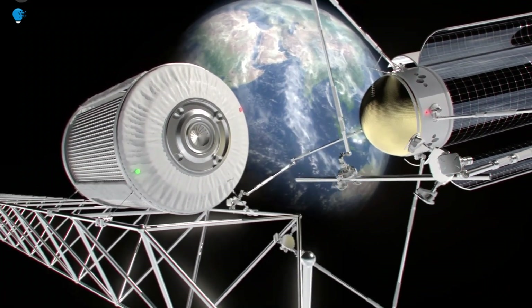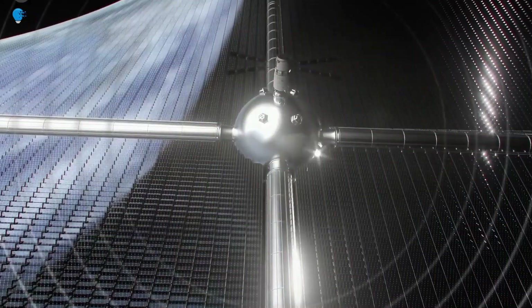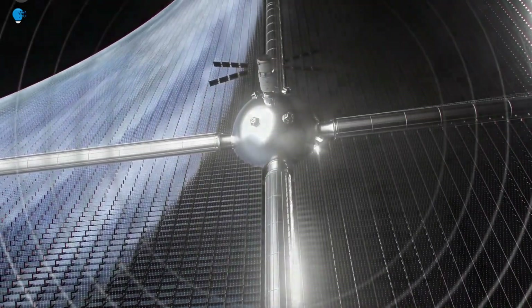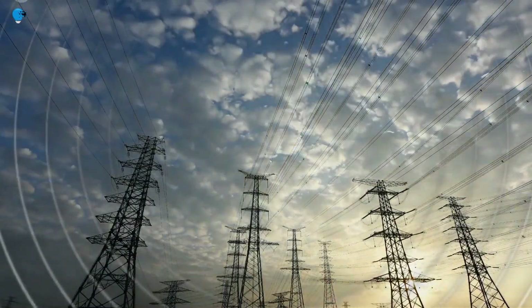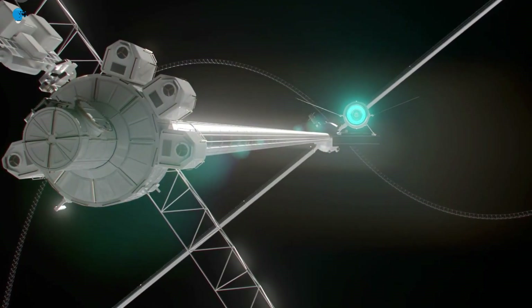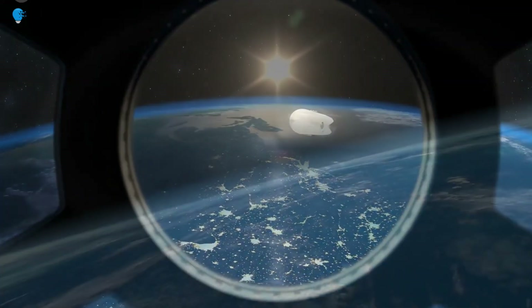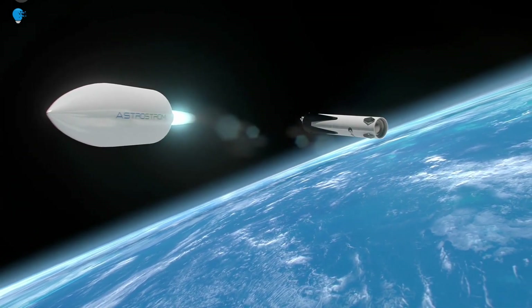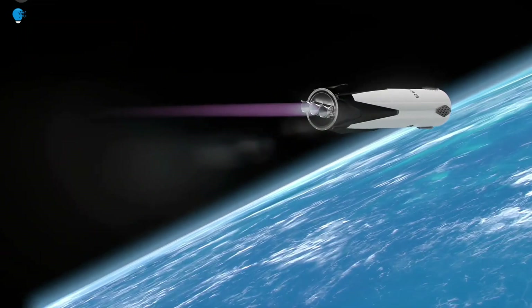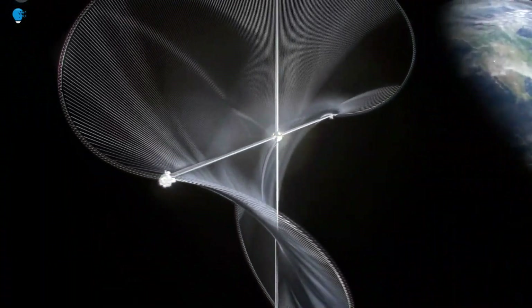Solar power could be gathered far away in space and transmitted wirelessly down to Earth to wherever it is needed. ESA plans to investigate key technologies needed to make space-based solar power a working reality through its Solaris initiative. Recently in Germany, wireless power transmission was demonstrated to an audience of decision-makers from business and government.